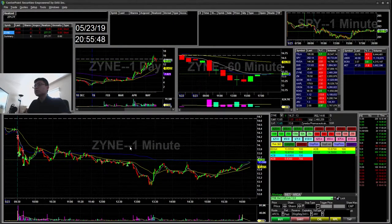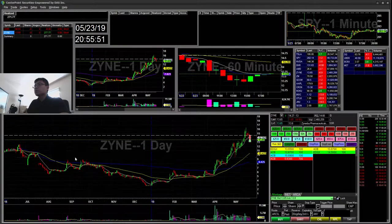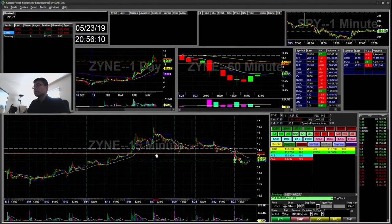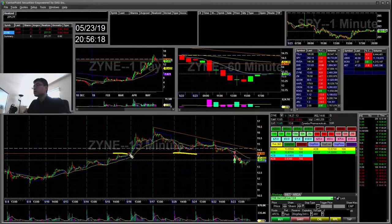On to my big win. ZY&E — this one was a daily reversal. On the daily chart you can see there was a 1420 base, and the 9 EMA on the daily was also at that level. In the morning on the 15-minute chart, you can see there's a descending triangle — lower high, lower high — and then there's a base here.